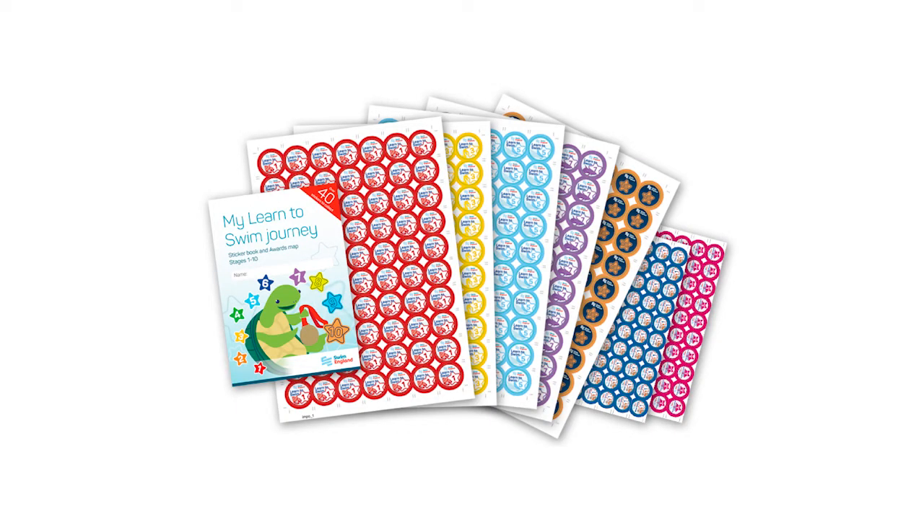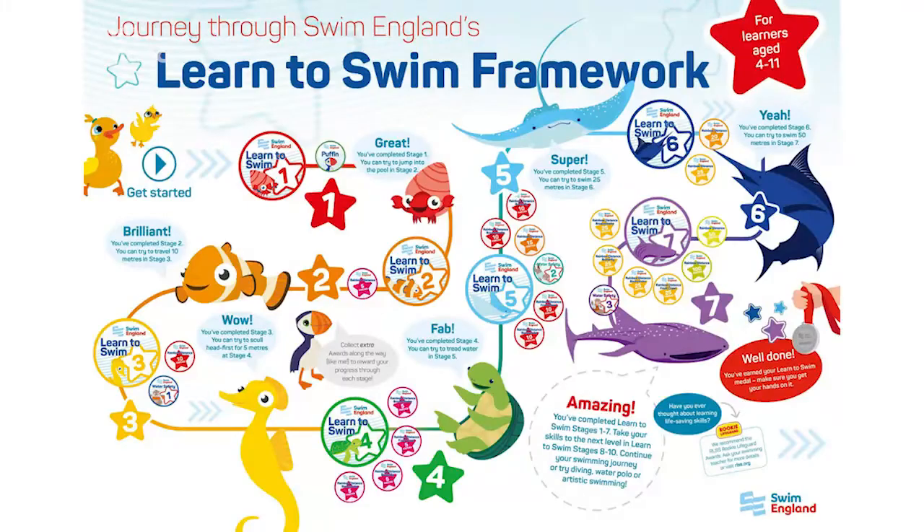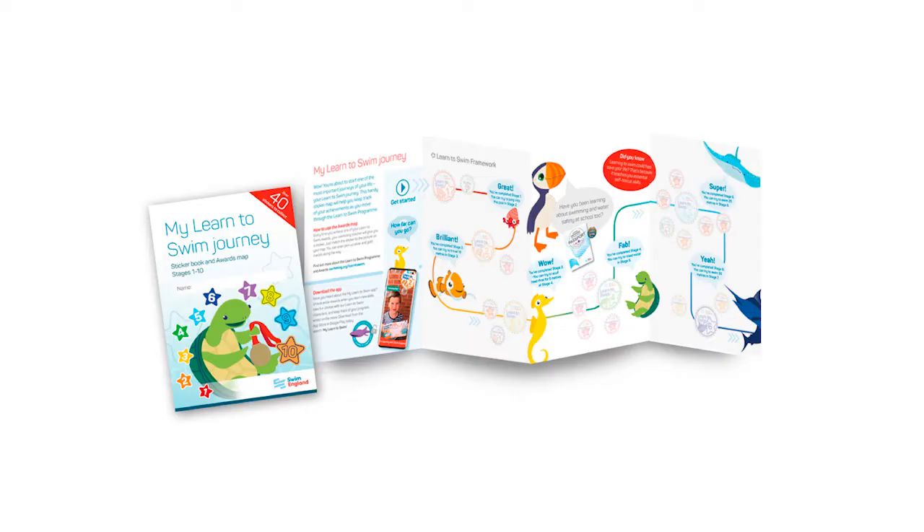The second is the Learn to Swim progress pack. It has space for over 40 course and complementary award stickers, clearly mapping out the awards journey through our programme from stages one through to stage seven of the Learn to Swim framework to stage ten of the Aquatic Skills framework. With a compact fold-out design, the sticker book is perfect for parents to put on the fridge or store safely in their household.